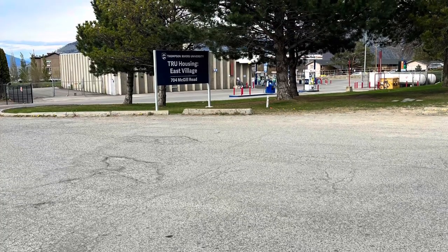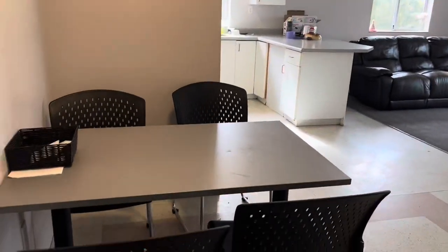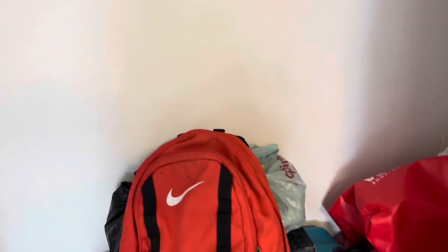Now let me take you inside a TRU apartment. As we enter the unit, this is the common space. In the common space, there is a dining table with four chairs. On the right side, there is a storage area. The storage is quite big and spacious, so you can use it to store your luggage, boots, or even your jackets.